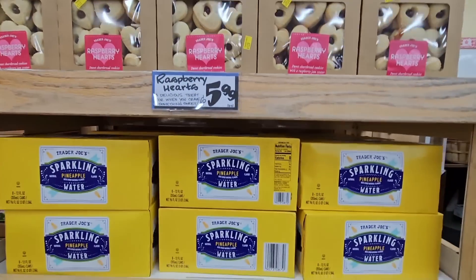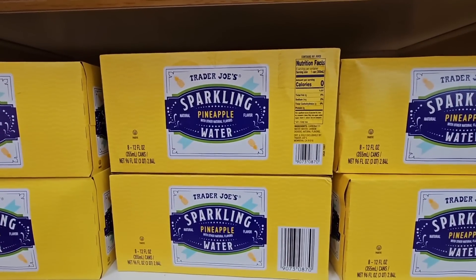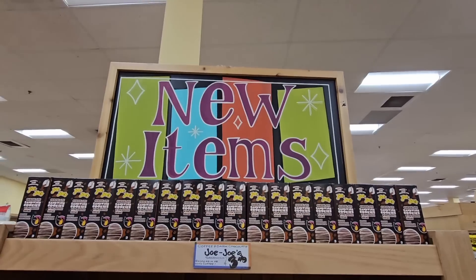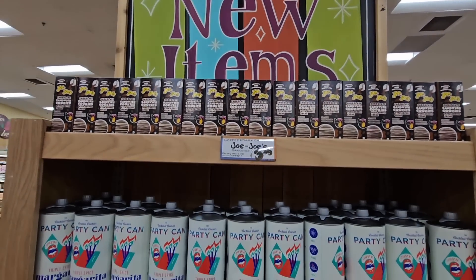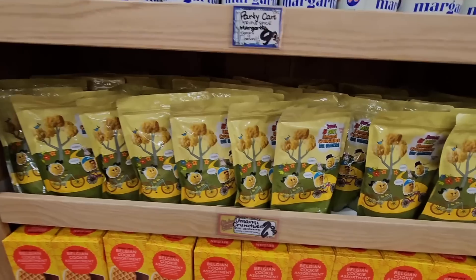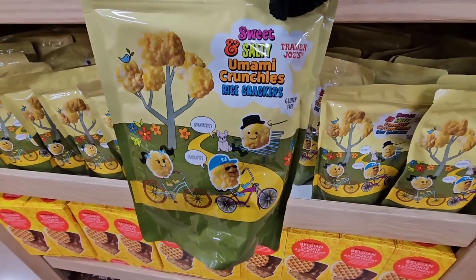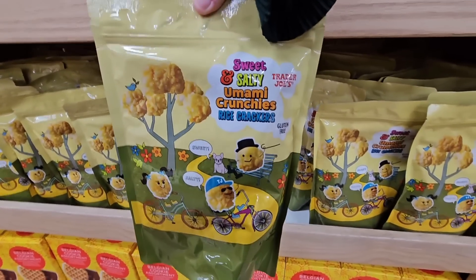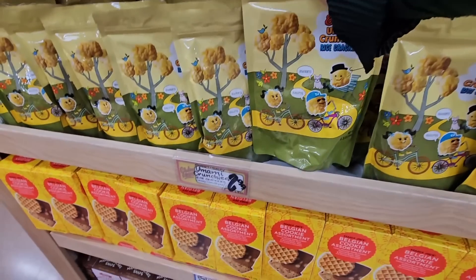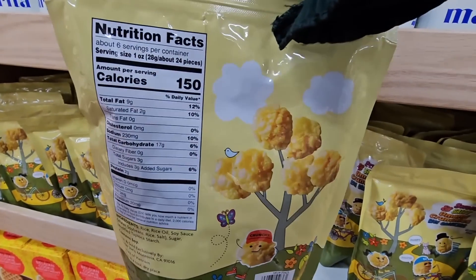The pineapple sparkling water sounds really good. Some flavors are hit-and-miss for me personally. Checking out their new items — there's something called umami crunchies. It has such a cute package. Let me show some of the nutrition facts.